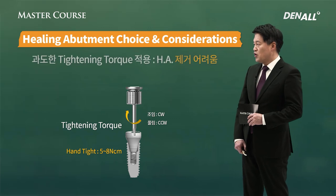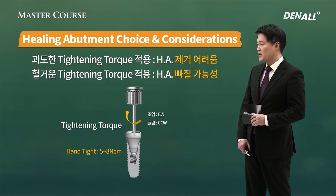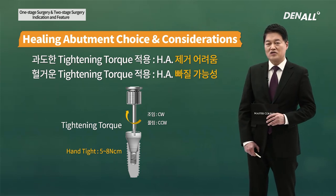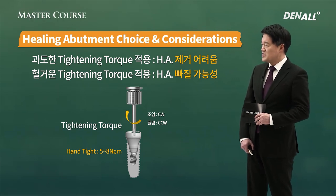When you tighten healing abutment, if you apply excessive tightening torque, it might be difficult to remove it. If you apply loose tightening torque, healing abutment might fail. So you should tighten with your hands — approximately 5-8 N cm. If initial stability is strong, in order to prevent failure, using a torque wrench, I'd give 15-20 N cm.